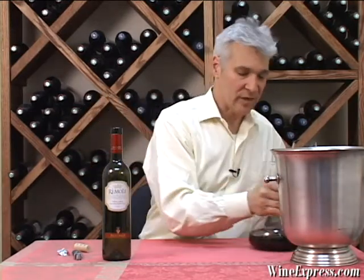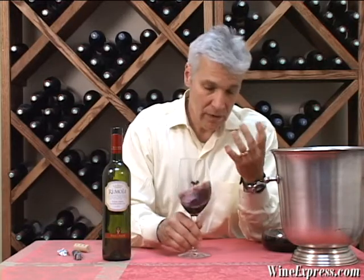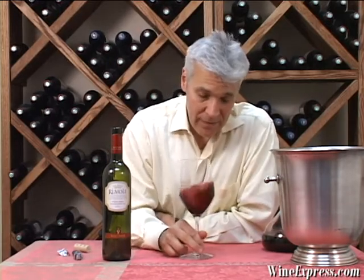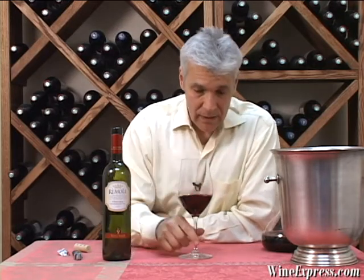It's 85% Sangiovese and 15% Cabernet Sauvignon. And actually, Frescobaldi claims that they are the first winery to bring French vine cuttings over to Italy and plant them. So they apparently know something about Cabernet as well.